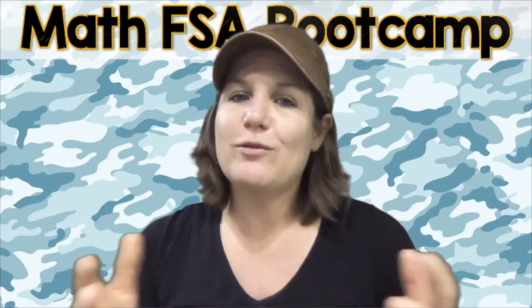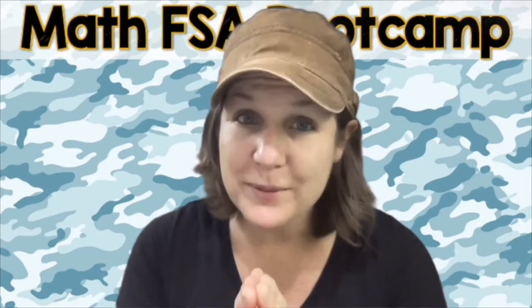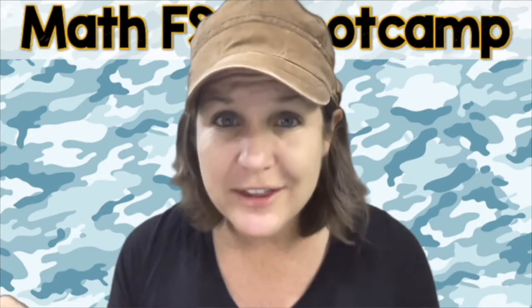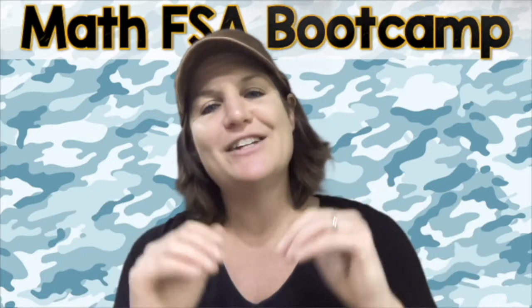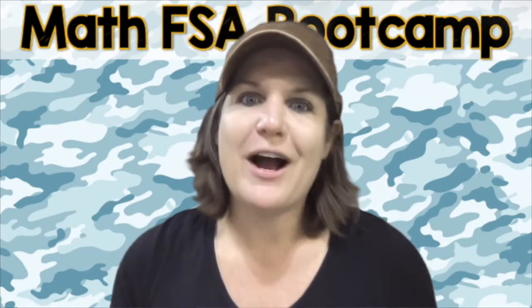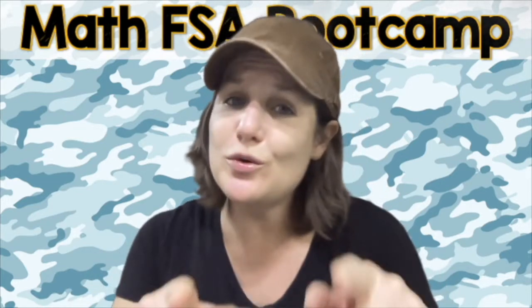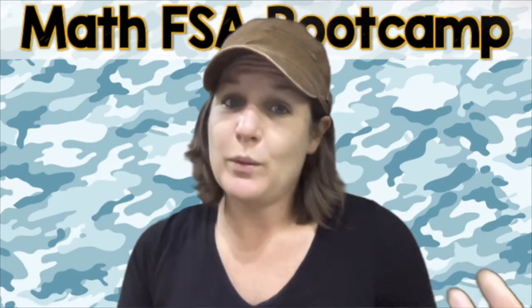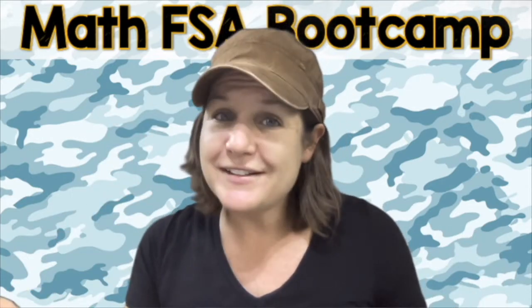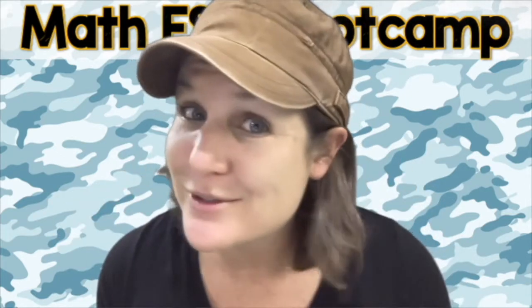Finally, before we go, I just want you to know that you are created for a purpose. You are the generation that we have been waiting for. So find your light and shine it bright. Watch out world, because we have a whole new generation of world changers who are ready to step it up and make this world a better place. When you have the choice, choose kindness — and you always have that choice. I cannot wait to see you all on the next episode. Let's go!